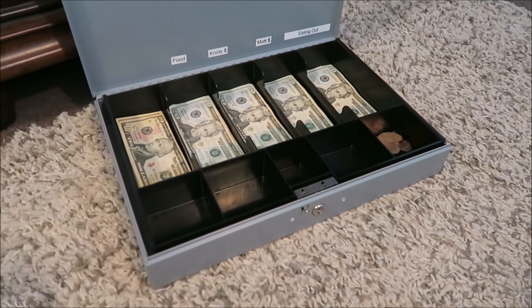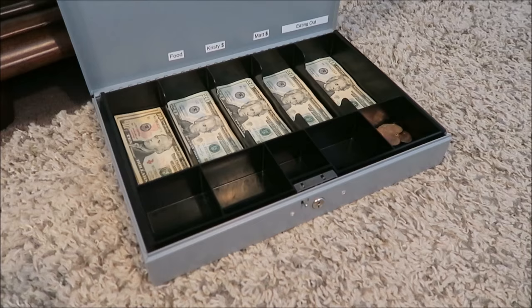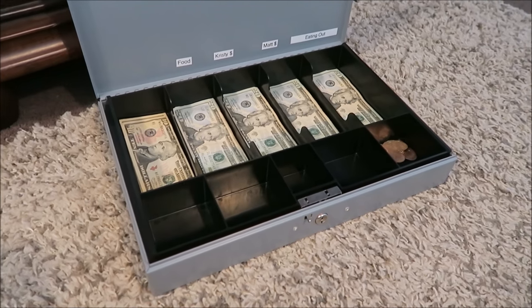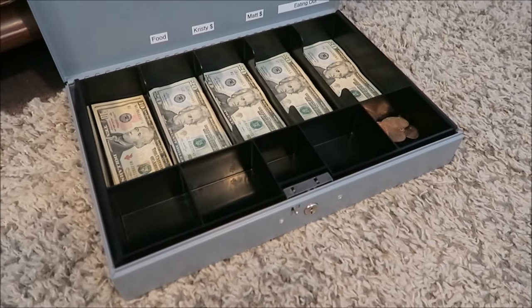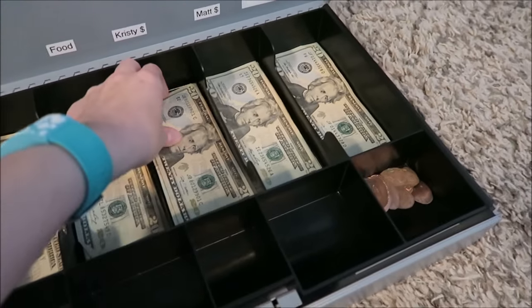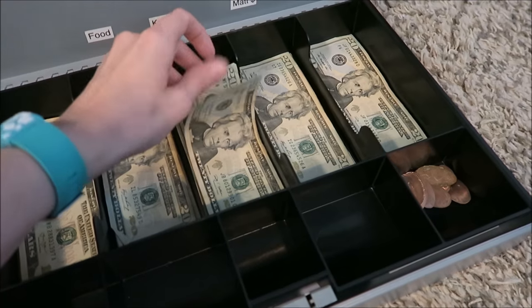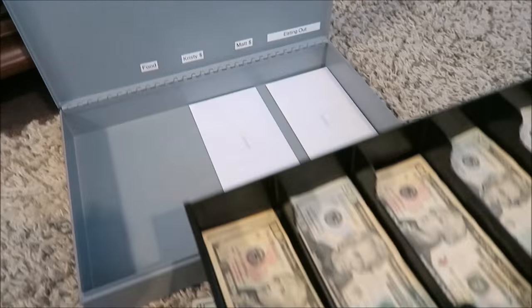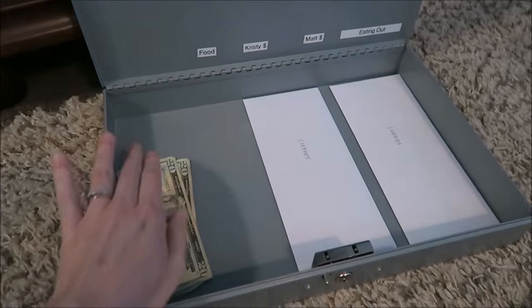So here's a quick example: say I'm looking at something on Amazon and I want to purchase it and it's $40. What I do is come to the cash box and take $40 out of my envelope — so $20, $40 — and I put that cash right here.